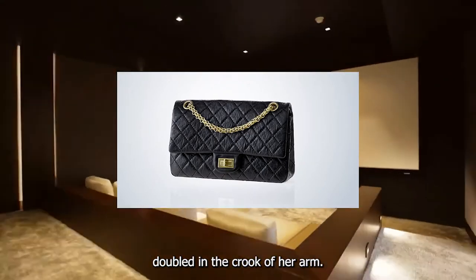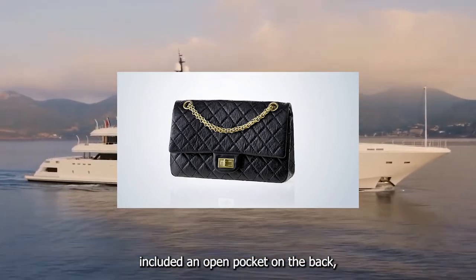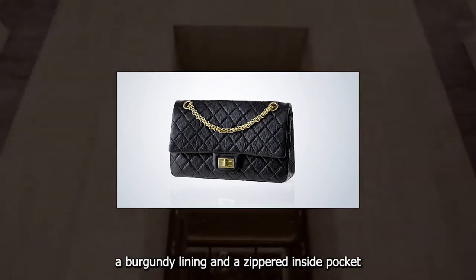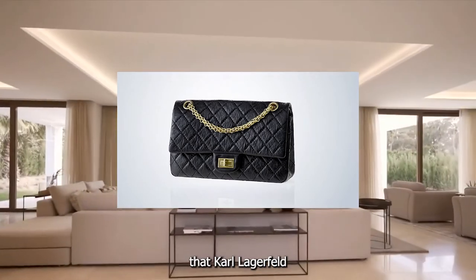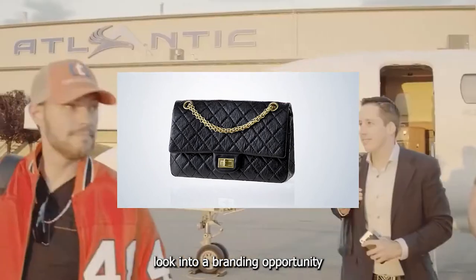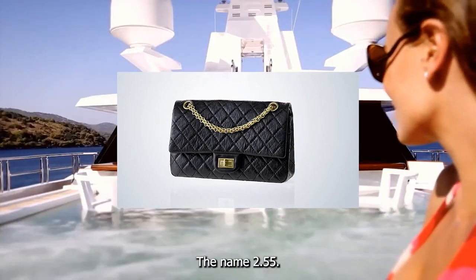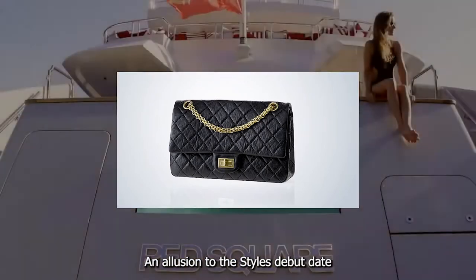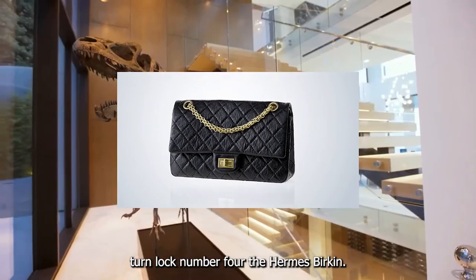Then and now, its other elements included an open pocket on the back, a turn-lock closure, a burgundy lining, and a zippered inside pocket. It wasn't until the 1980s that Karl Lagerfeld had the inspiration to turn that turn lock into a branding opportunity by adding Chanel's double C logo. The name '2.55' — an allusion to the style's debut date — refers to a classic flap without that double C turn lock.